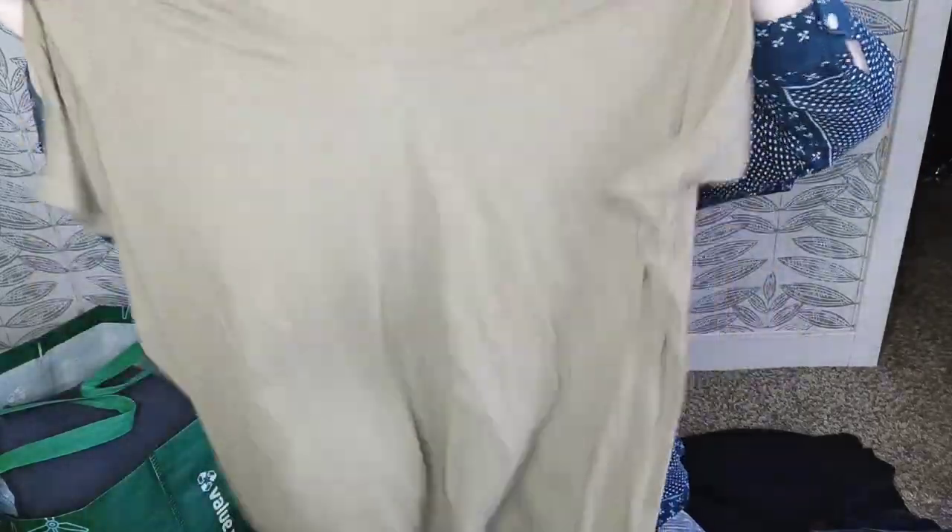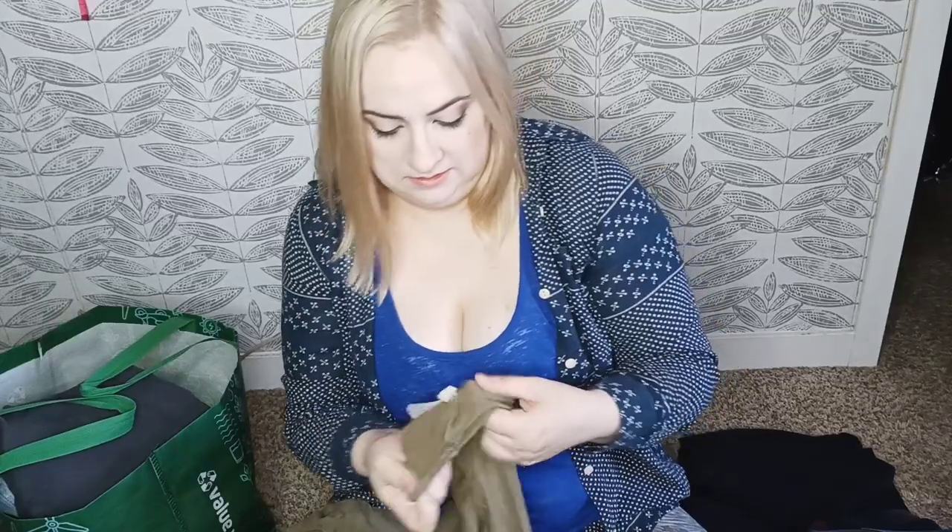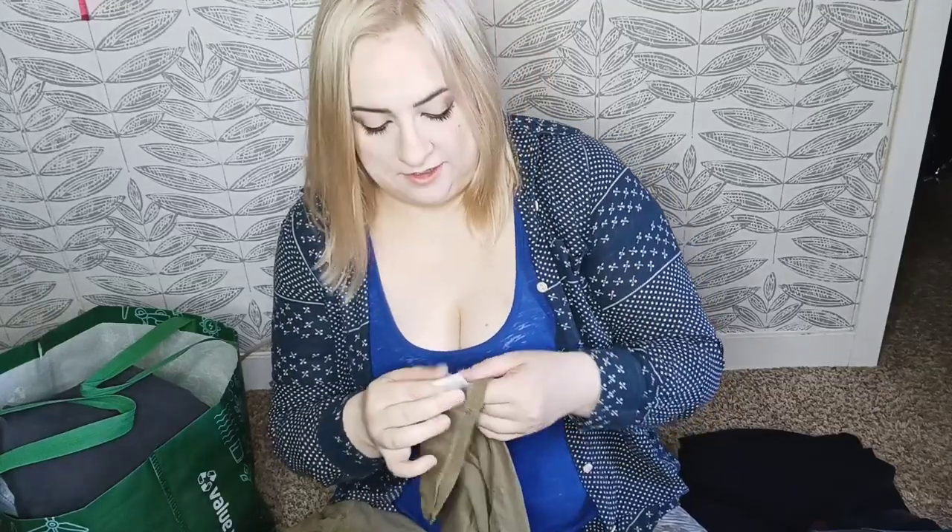Here we have Madewell in a size extra extra large — just a nice basic 100% cotton tank. It's from spring 2021. A nice little $10 flip perhaps.